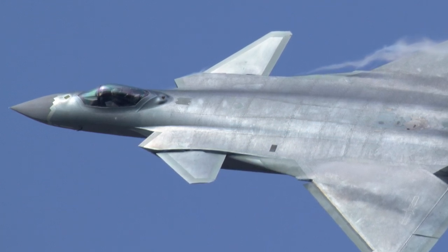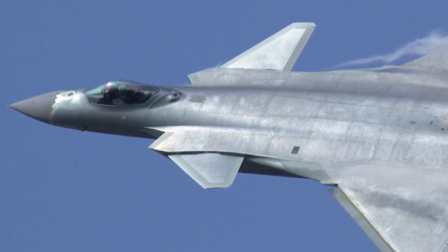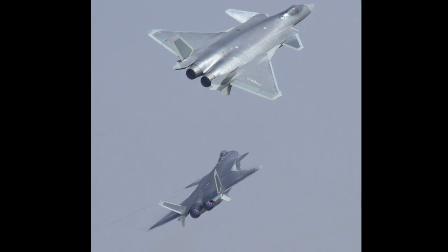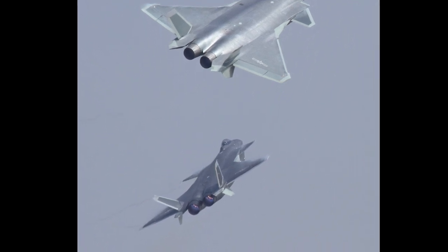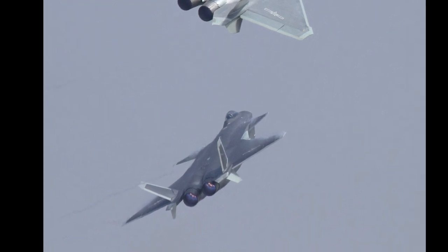The production version of the J-20 is equipped with two Chinese Shenyang WS-10 turbofan engines. The engines have serrated afterburner nozzles to enhance stealth capabilities. The WS-15 is being developed for future use with the J-20.